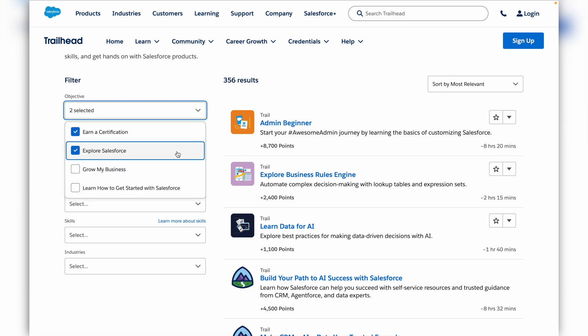Combined with the Platform Developer 1 certification, those last three certifications earn you the Salesforce System Architect credential. The highest possible achievement is the Technical Architect, which requires both the Application Architect and System Architect credentials. To start your journey, here is a simple step-by-step guide. First, learn the basics — start by learning Salesforce through Trailhead, Salesforce's official learning platform, focusing on fundamentals like configuration, data management, and automation. Second, get hands-on experience by looking for opportunities through internships, volunteer work, or side projects to apply what you have learned. Third, earn certifications — begin with foundational certifications like Salesforce Administrator and Platform App Builder, then aim for advanced certifications such as Application Architect or System Architect.